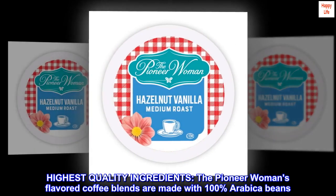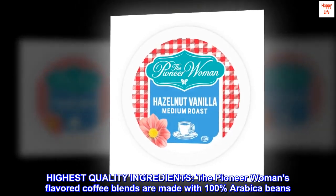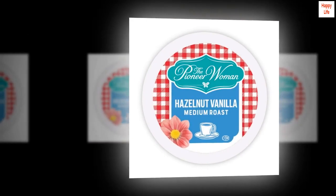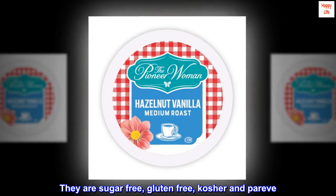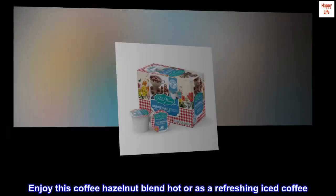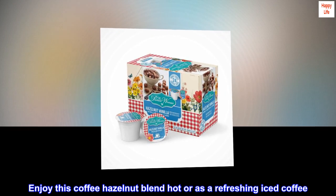Highest quality ingredients. The Pioneer Woman's flavored coffee blends are made with 100% Arabica beans. They are sugar-free, gluten-free, kosher and pareve. Enjoy this coffee hazelnut blend hot or as a refreshing iced coffee.